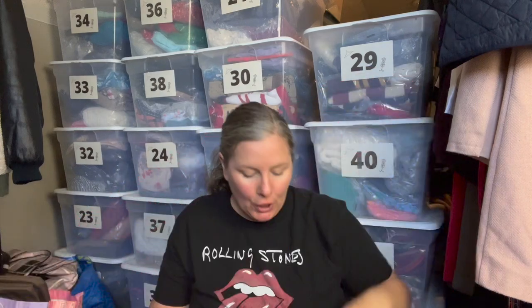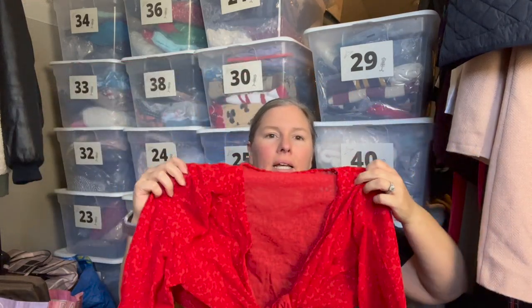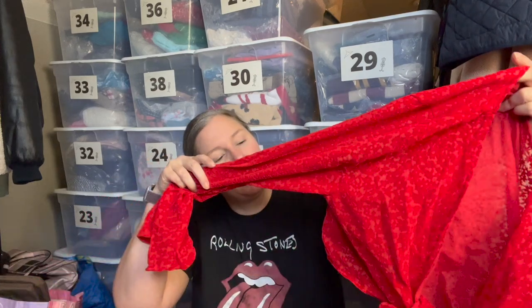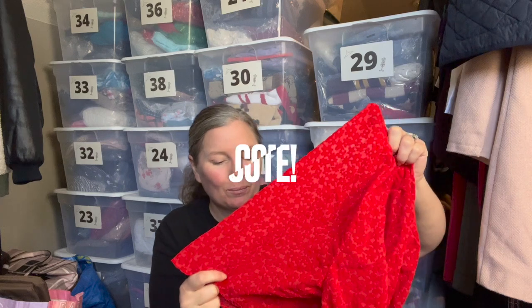This is another Wild Fable piece in size large — a floral burnout velour crop top that ties and knots in the front. I'll probably need to find a stock photo to figure out exactly how it's tied — it may wrap around the front and tie in the back. I'll share that when I put the video up. I thought it was a fun top for someone this season.